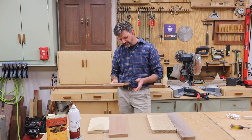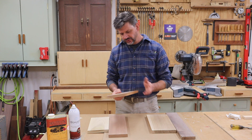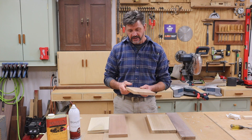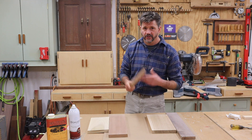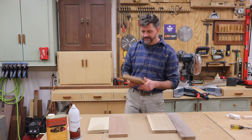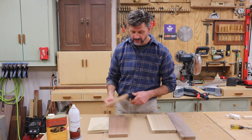One thing about cherry is it's hard to find long boards, so if you show up at the lumber yard and there are only four or five boards, chances are they're not going to be good. I like to pick lumber when there's a good stack where I can really take my time and go through the boards and get what I want, because it's really important to understand that your woodworking project starts the moment you start picking your lumber.